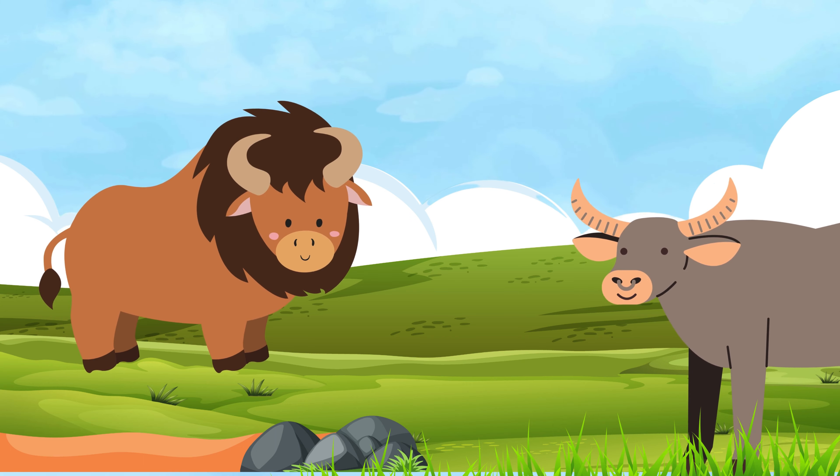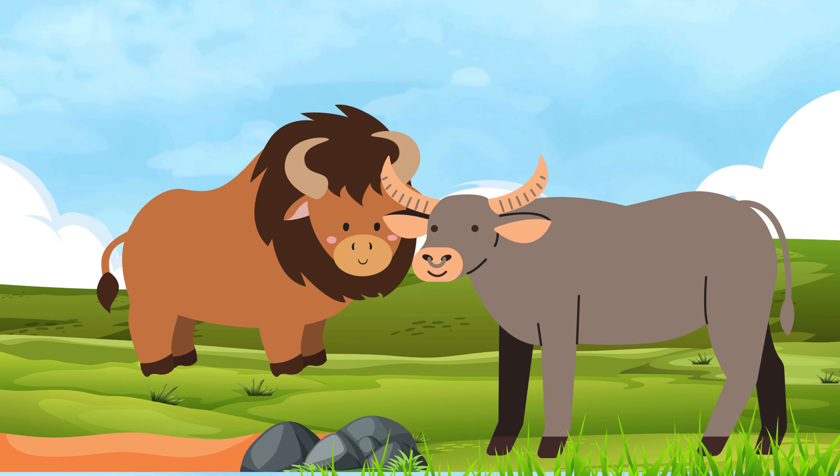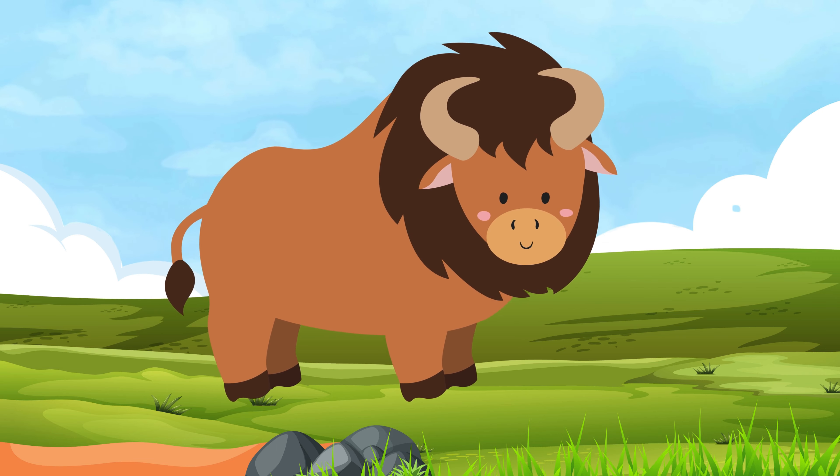The Buffalo and Bison. Both buffalo and bison are large mammals with fur and horns. The only difference between them is the size of their horns. Bison have bigger heads and shorter horns.